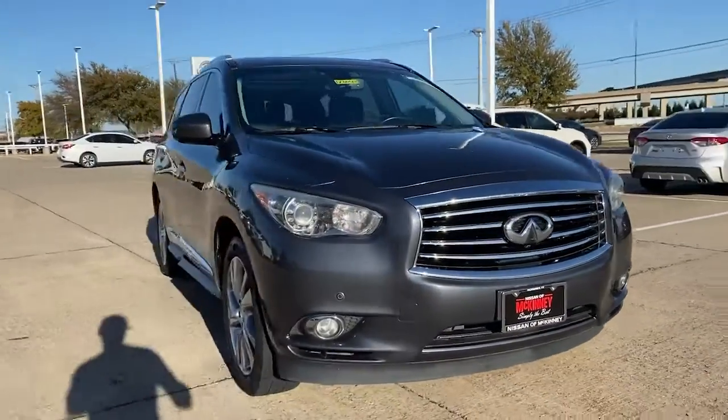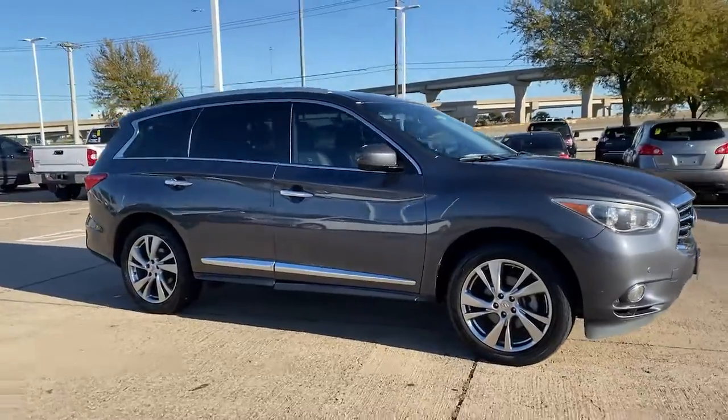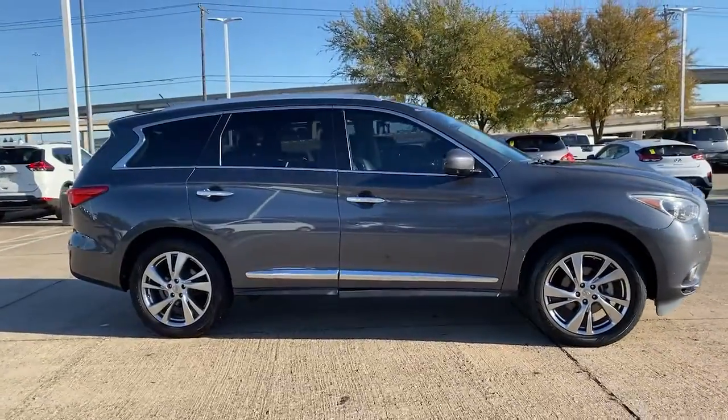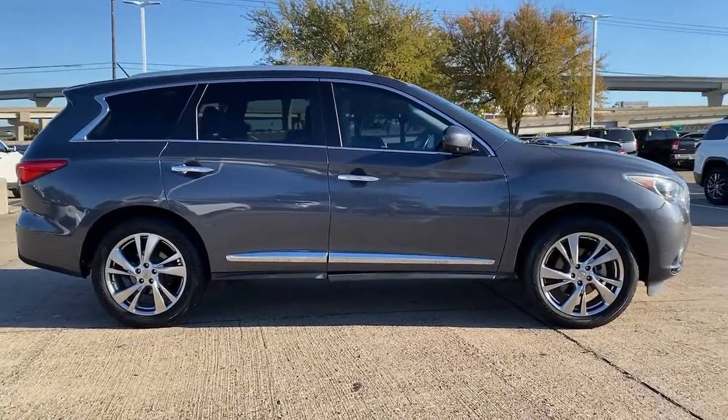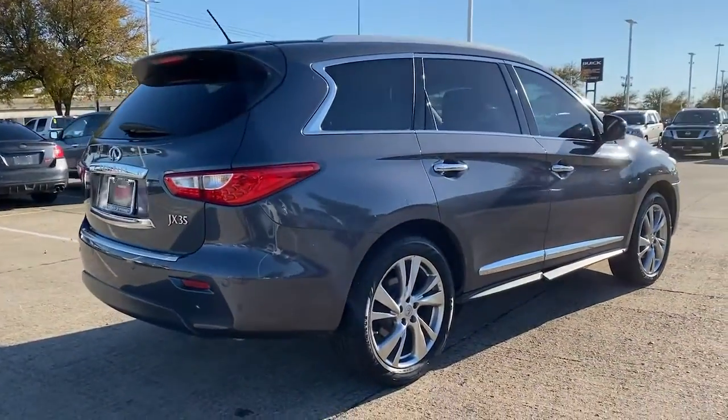Take a moment to check out the 2013 Infiniti JX35. This vehicle still has fewer than 150,000 miles on the clock, so it won't last long. Take your family's comfort to a new level in this luxurious JX35.